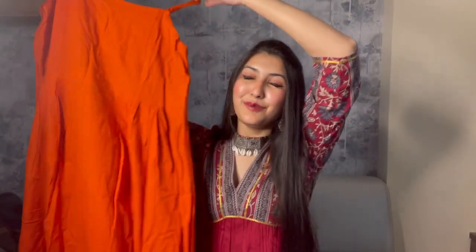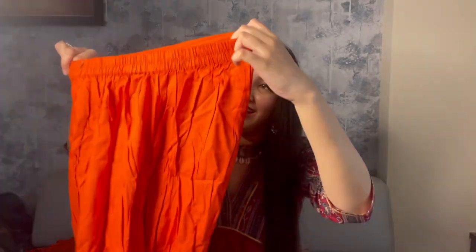Moving on to the next piece — this is a beautiful orange colored kurti by the brand Inveve. I'm in size small and its MRP is 5899 rupees, and I got this for just around 1400 rupees. This is an A-line kurti and it comes with a matching same-color palazzo — elasticated — and also a beautiful printed organza dupatta which I think can be reused with other outfits as well.